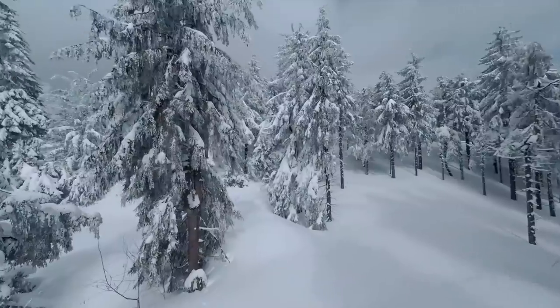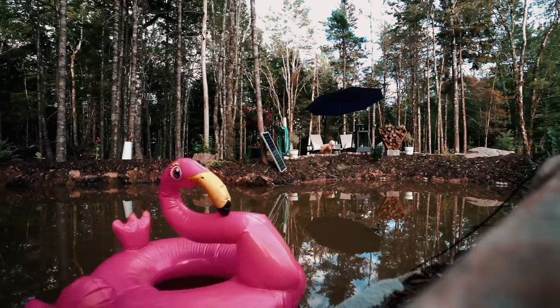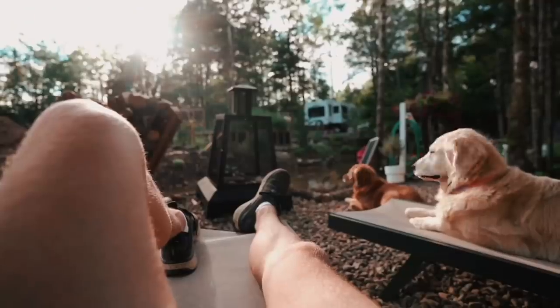Today all that progress continues of building a simple life together in the woods. Hit that subscribe button and give this video a thumbs up, which helps us get introduced to more like-minded people just like you. Come along.